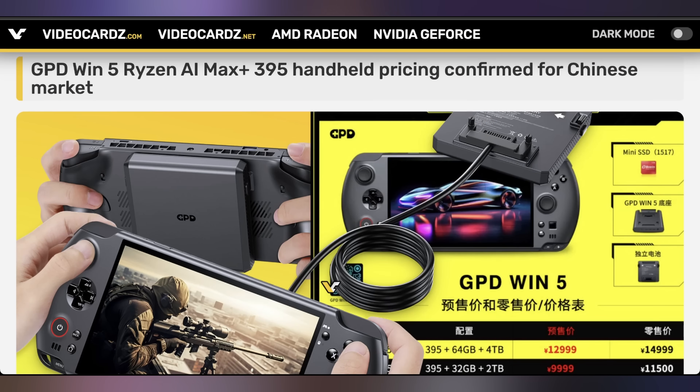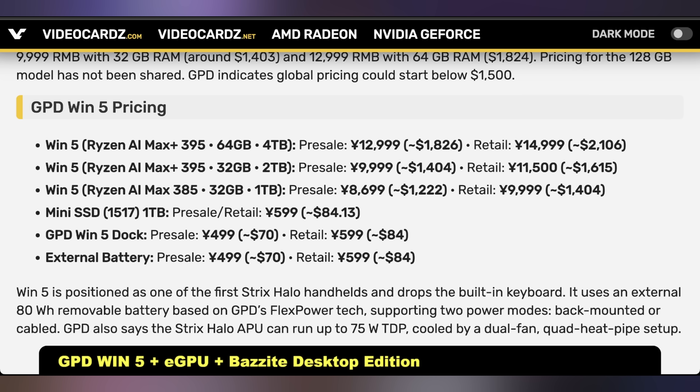Those Anker products could definitely charge up the GPD Win 5, which I'm highly intrigued in, and we now have some confirmed pricing. This thing has the Strix Halo chip, the AI Max Plus 395. We only have pricing for the Chinese market, but the 395 version looks to start around $1,600 retail — $1,400 on presale. If you want the Max version with 64 gigs of RAM and a 4TB SSD, you're looking at roughly $2,100. The AI Max 385 costs about $1,400, the dock is about $85, and the external battery is about $85. It's not the most unreasonable handheld out there, especially considering the pricing of the Legion Go 2 that recently came out with the Strix Halo setup. The price point's not awful, not great either, but it didn't go over what I was expecting.